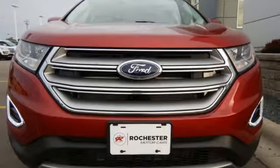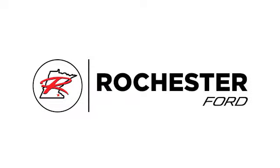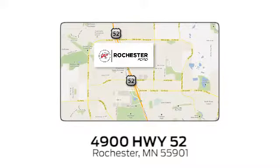Stop by and take this crossover for a test drive today. Experience the difference at Rochester Ford. We're conveniently located between 41st Street and 55th Street Northwest on Highway 52 in Rochester, Minnesota.